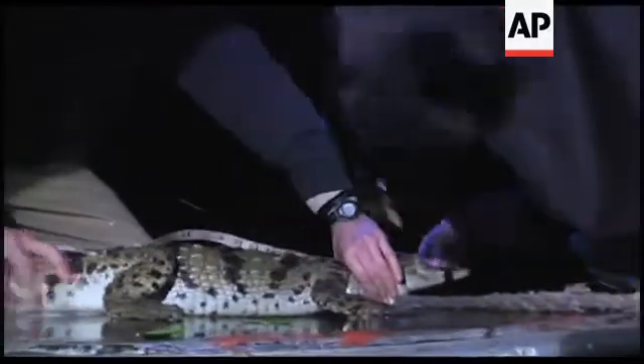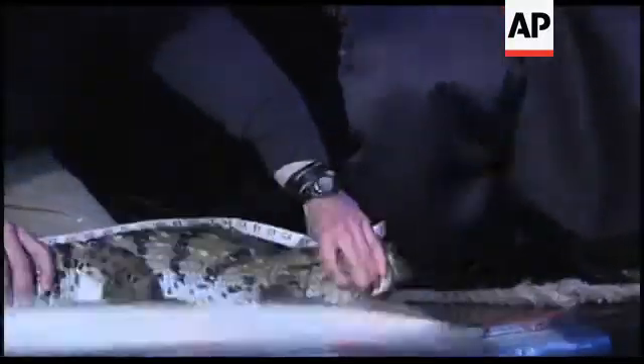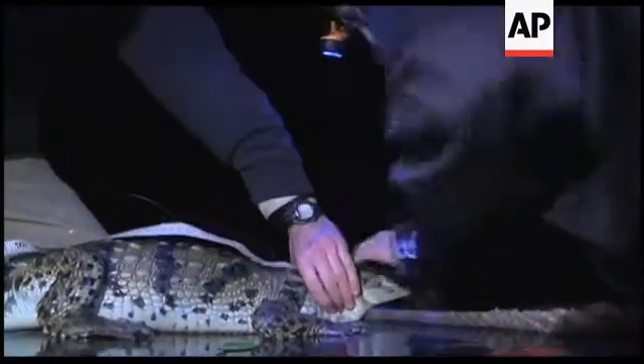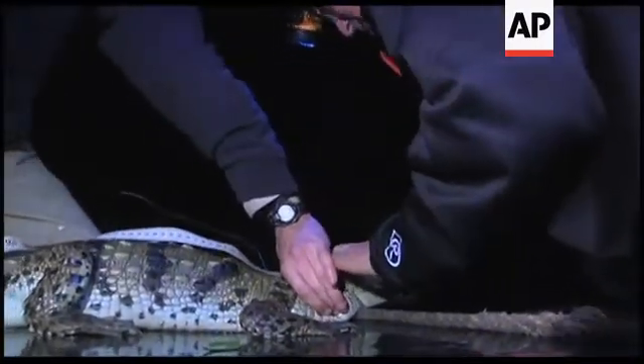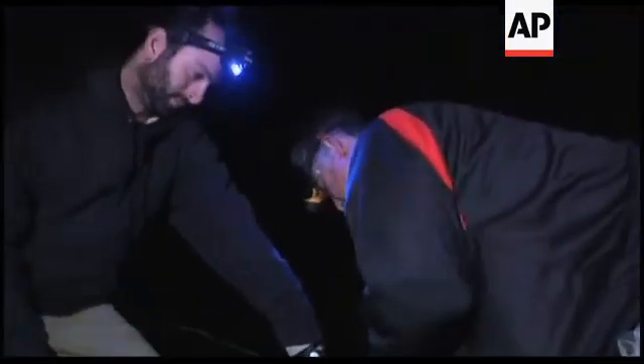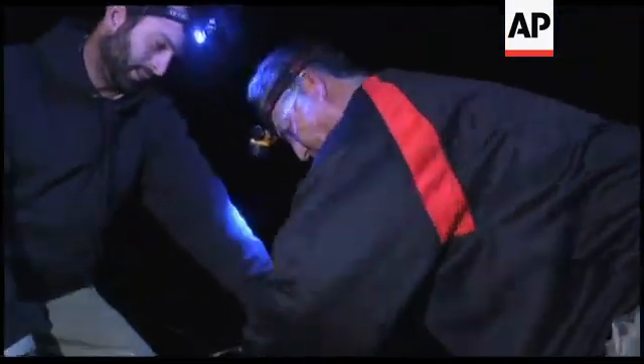I'm going to hang on to the neck, you just get the measurement. It's a lot harder than I thought. They're also really strong. Head length 18.1. I'll keep it there. He said 18.1.